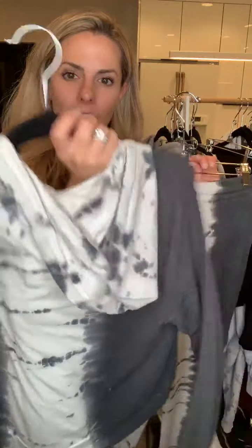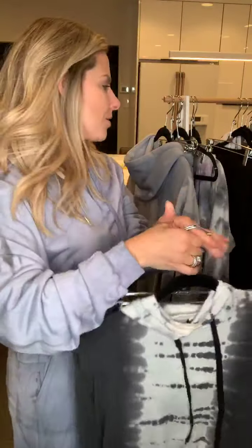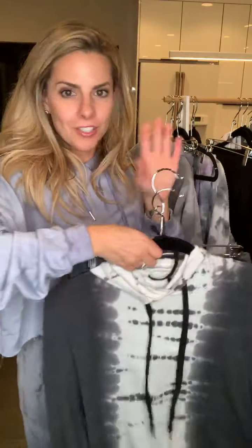This is the Mariah tie-dye set by 650 — a hoodie with cute little strings, black and white tie-dye. Can't go wrong with black and white. Jogger style pant, so cute. The great thing is all the sets you can wear them separately — the pants with a cute tank, the hoodie with a pair of jeans. Mix and match!